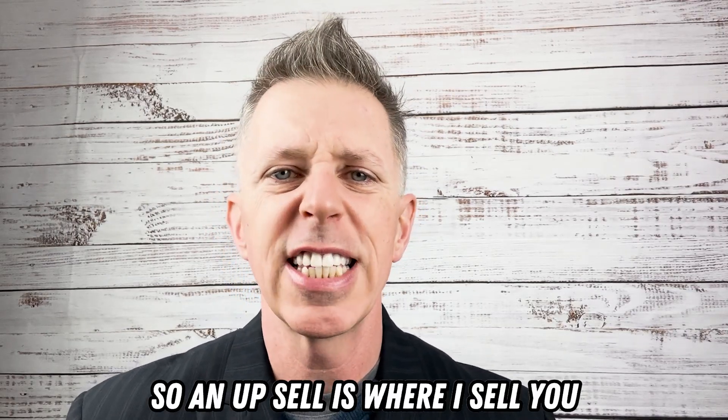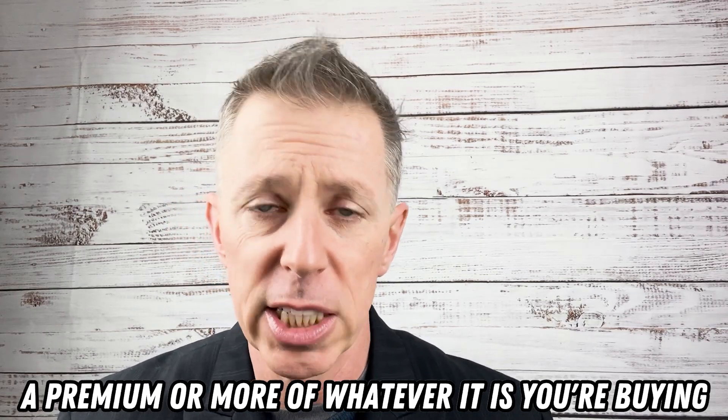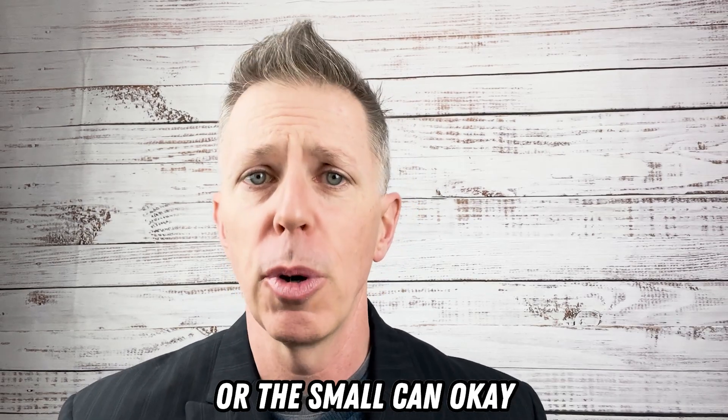An up-sell is where I sell you a premium or more of whatever it is you're buying. So you order a Diet Coke, I up-sell you into the ginormous bucket of Diet Coke versus the small glass or the small can that you were thinking of buying.